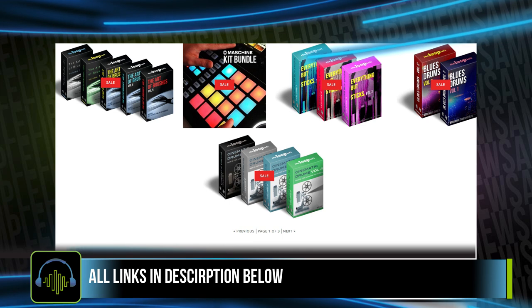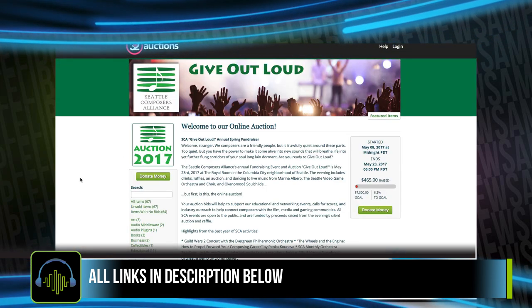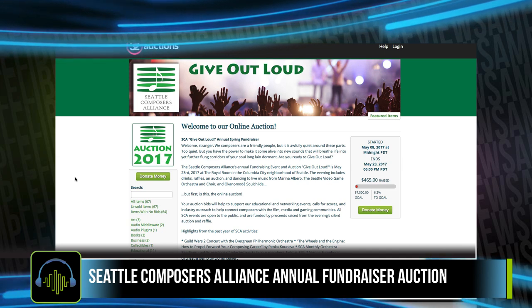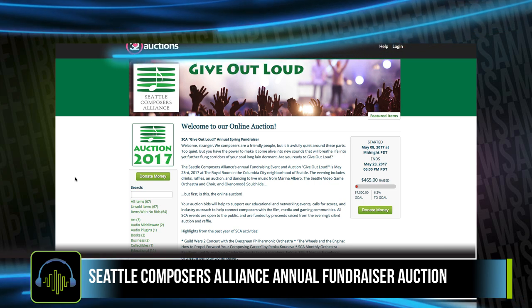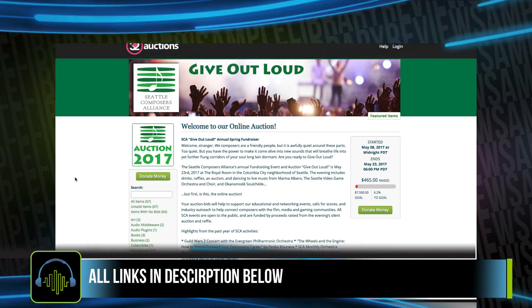There are quite a few other freebies listed at the bottom of the links page. But I wanted to give a big shout out to the Seattle Composer Alliance — they're holding their auction, where you'll be able to pick up some great sample instruments and plug-ins for up to 60% off. I'll include a link to that in the description below.